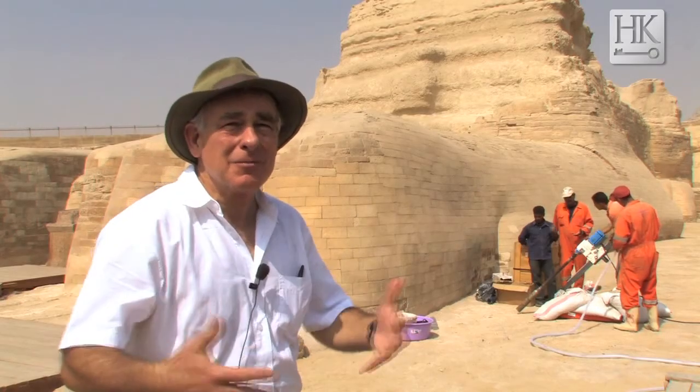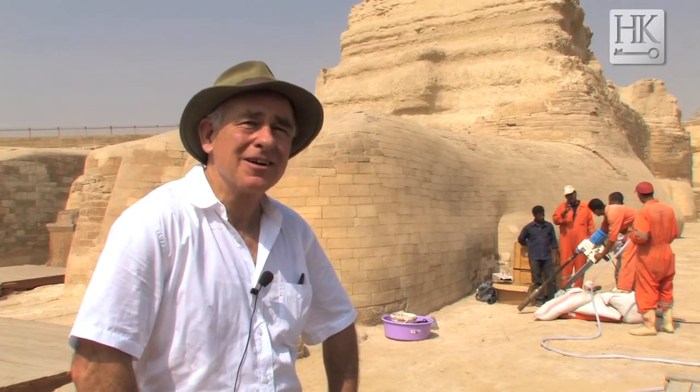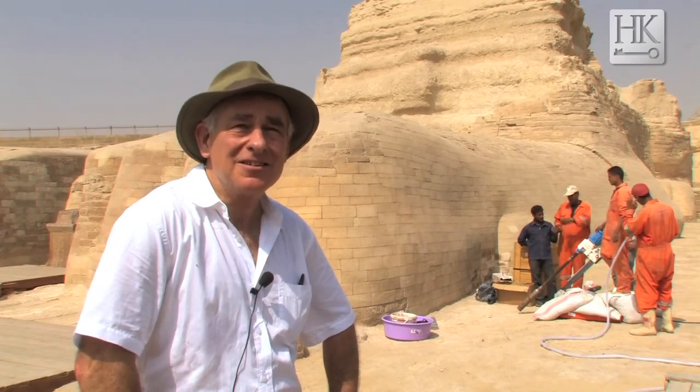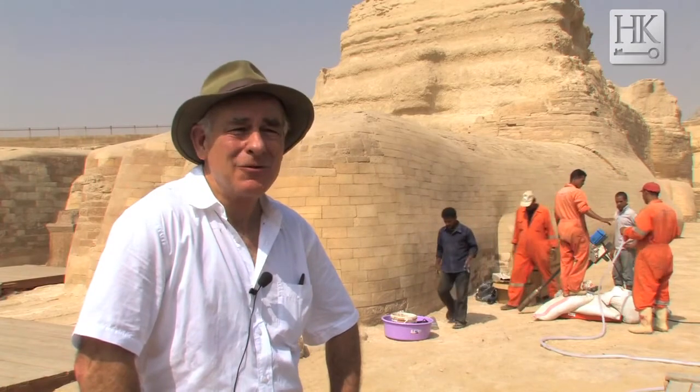Actually, this is for me coming back to the Sphinx after 30 years of starting here with Dr. Zahi. We started our work together at the Sphinx really in 1978-79, and so here we are 30 years later, still working here — and we haven't aged a bit.